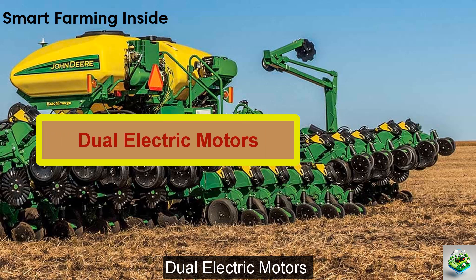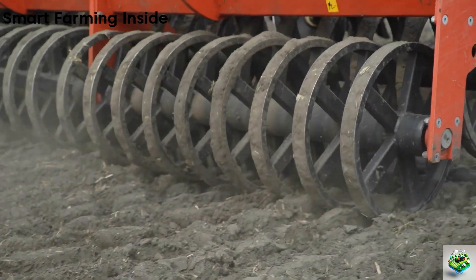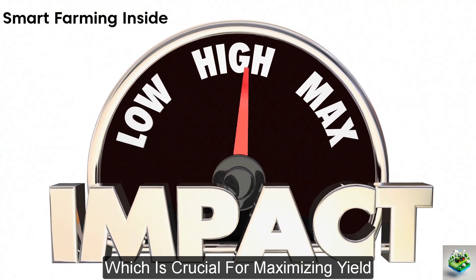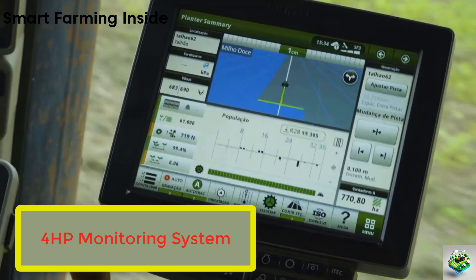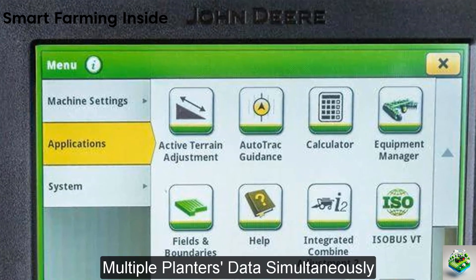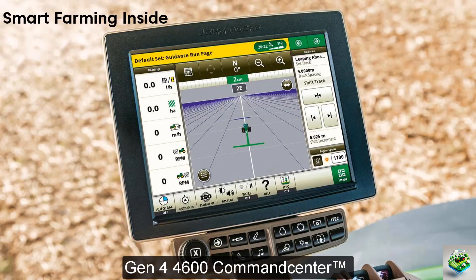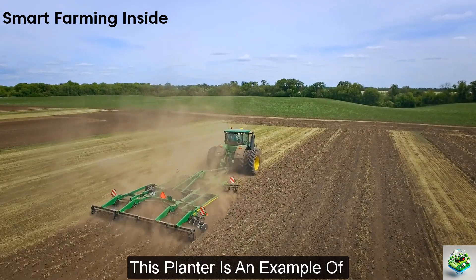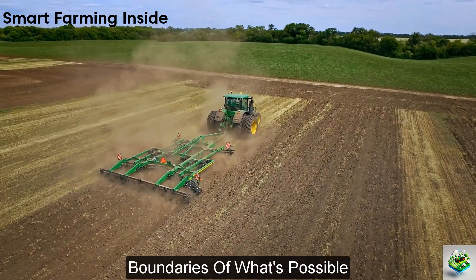The planter is equipped with dual electric motors and can operate at speeds up to 10 mph, maintaining accurate seed placement even at high speeds. Additionally, the ExactEmerge model includes the SeedStar 4GP monitoring system, which enhances in-cab monitoring with customizable run pages, zoom functionality, and the ability to view multiple planters' data simultaneously. This system is designed for use with the Gen4 4600 Command Center or the 4640 Universal Display, optimizing the interface for growers and pushing the boundaries of precision agriculture.